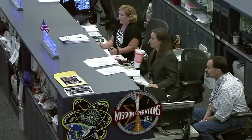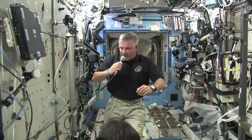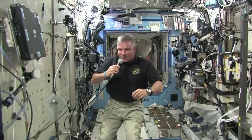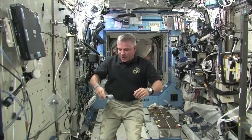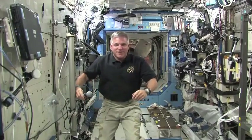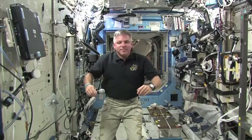Endeavour ISS, this is Houston. Are you ready for the event? Not quite ready. We are ready for the event now. Gannett, this is Houston. Please call Endeavour ISS for a voice check.